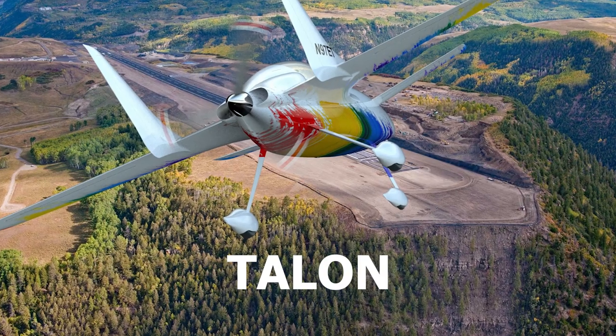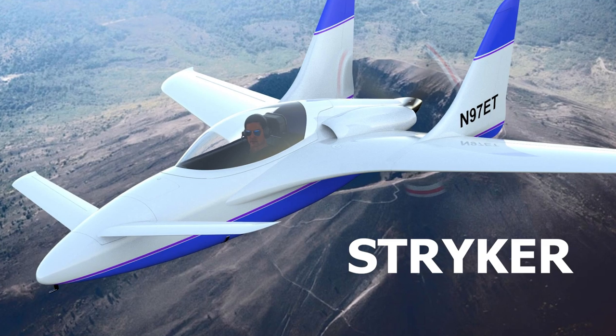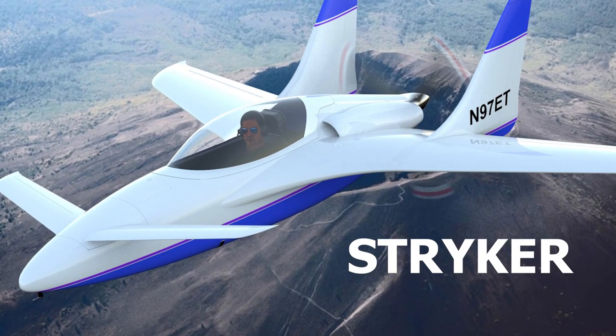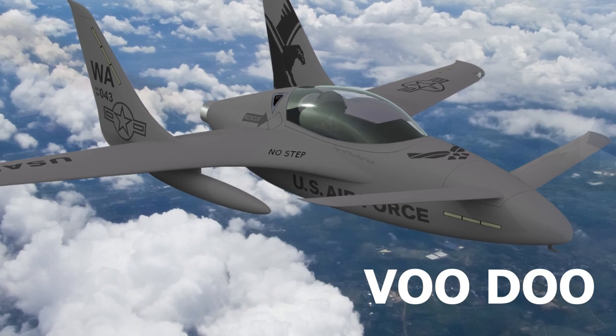It's the Voodoo series — three airframes: the Talon, the Striker, and the Voodoo. The Talon is primarily an e-glass airframe to keep cost and weight down, lower horsepower, fixed gear, still very sporty — capable of up to 200 miles an hour, in the 60 to 100 horsepower range, and stressed aerobatic.